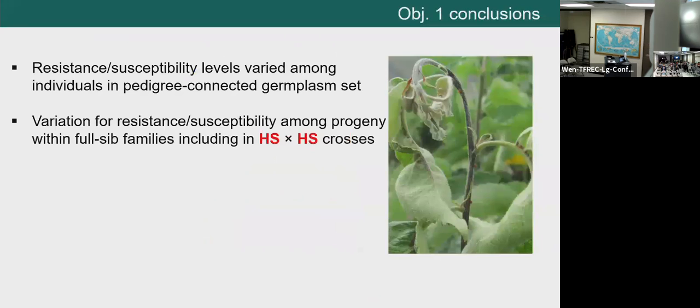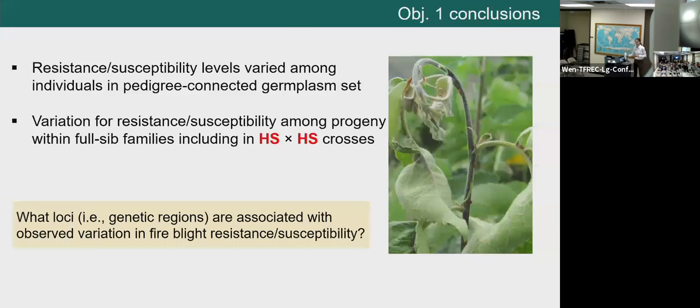From objective one, we conclude that there is variation within this germplasm set — not only for the parents, but also in the progeny for fire blight resistance and susceptibility. Importantly, there is variation among progeny within full-sib families, including within families that are the result of highly susceptible × highly susceptible crosses. This leads to the next big question: what loci or genetic regions are associated with this observed variation? That leads us to objective two: to detect loci associated with fire blight resistance in this germplasm set.